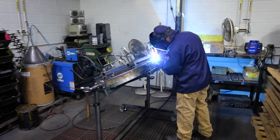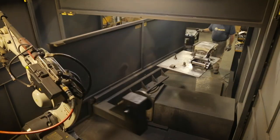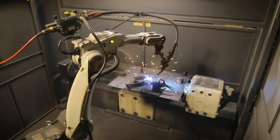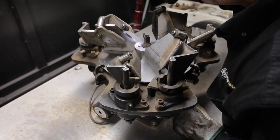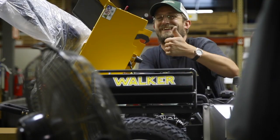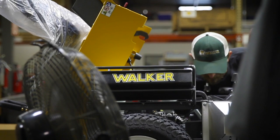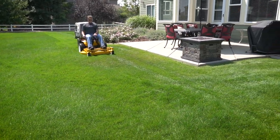Every Walker body is fabricated from 14-gauge steel, and our decks are weld-constructed from 11-gauge steel in Fort Collins, Colorado, USA. Walker mowers are built with combined precision equipment and hands-on attention to detail, resulting in a premium mower that gives superior results you can be proud of.